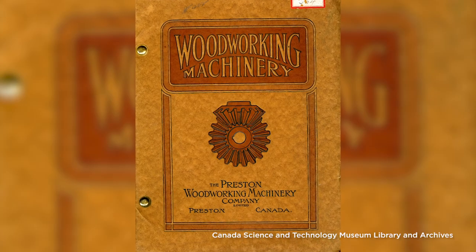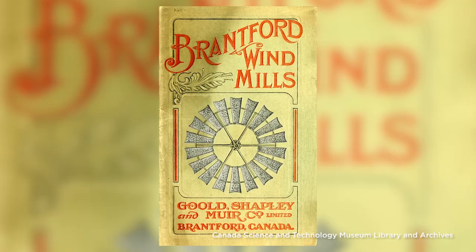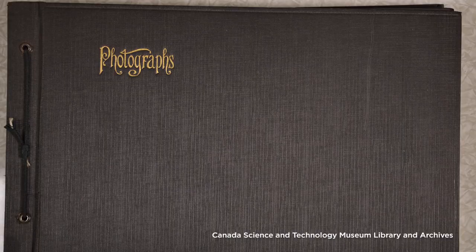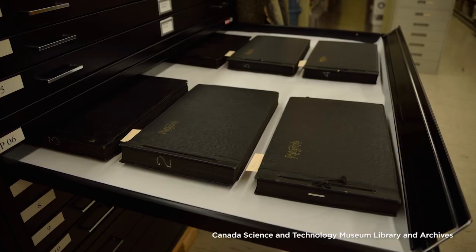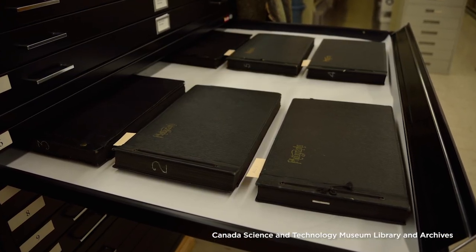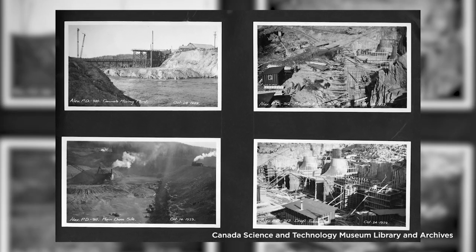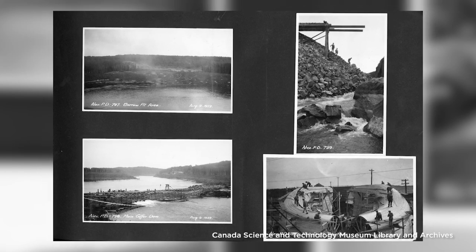Notable acquisitions this year include important archival materials from distinguished collector Lauren Shields. The Lauren Shields trade literature collection contains more than 150 items, most of which are 20th century trade catalogues from Canadian manufacturing companies. In addition, the Lauren Shields photographic album collection comprises six large photographic albums. Together, they contain more than 1,000 photographs documenting construction of the Alexander Generating Station in Northern Ontario from 1926 to 1930.